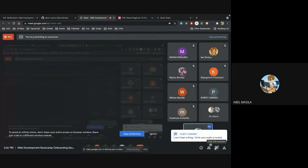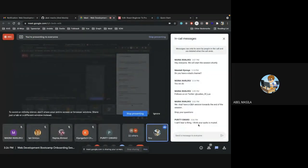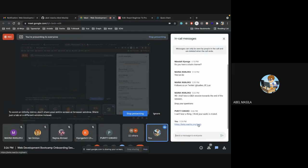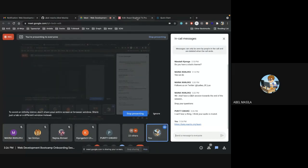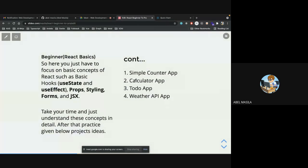I'll send the link on the chat — that's the first thing you need to visit. If you have a problem with the audio you can always leave the meeting and come back in.